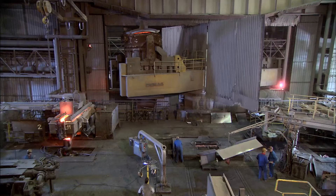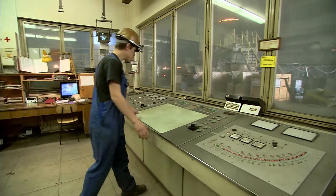To improve the quality of their products for new market demands and to increase production flexibility, Acroni decided to modernize their outdated slab caster.